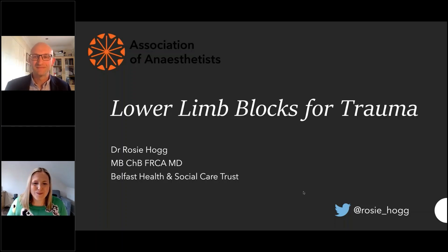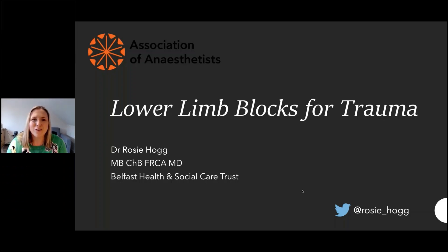Thank you very much, Matt. I never miss an opportunity to talk about farming and milk production. Good evening, everybody. Thank you for joining us this evening. I'm going to spend a little bit of time talking about lower limb blocks for trauma. It's been really interesting what's been said about how we're moving away from those deep, heavy blocks in the past — but where are we actually going, and how do we feel about moving to different types of regional anaesthesia?